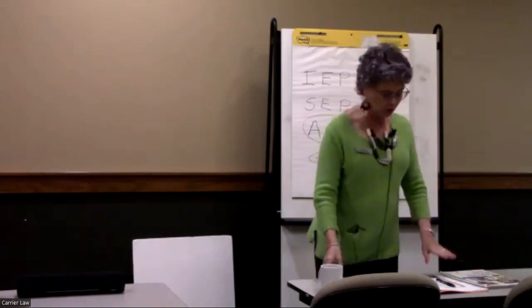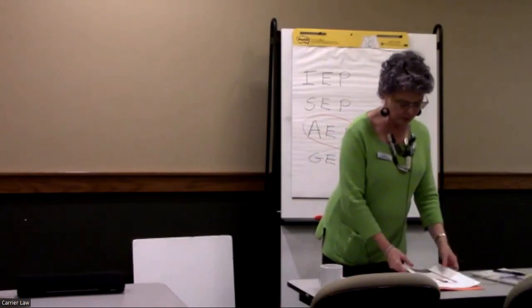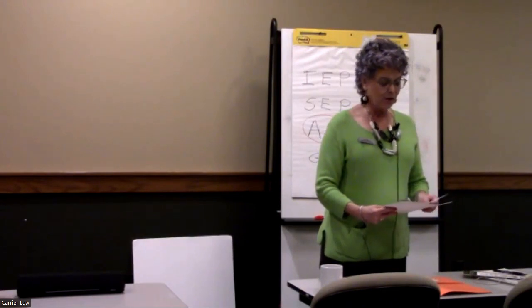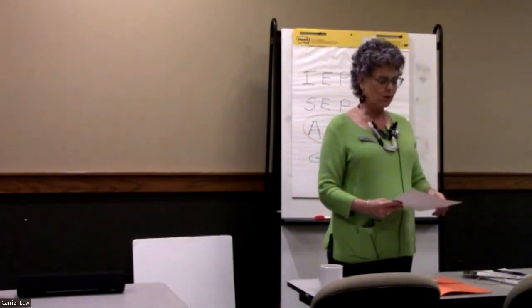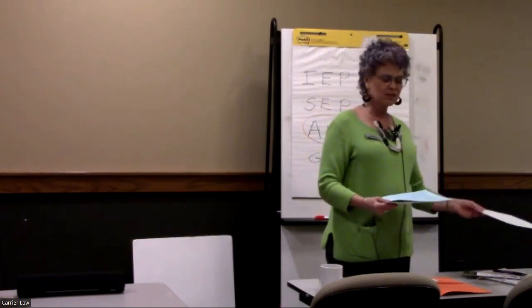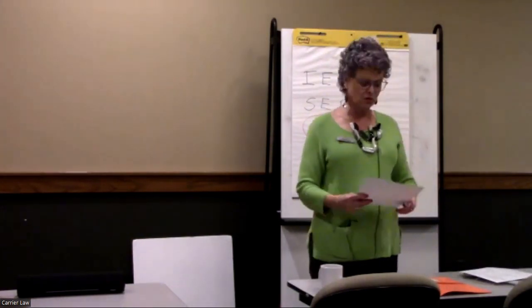Everyone should have an orange folder — this is all yours to keep. I'll let you know a little bit about what's in it. We're not going to go through every item here.